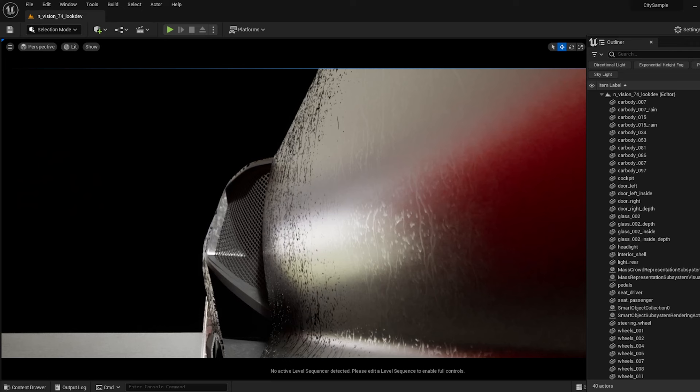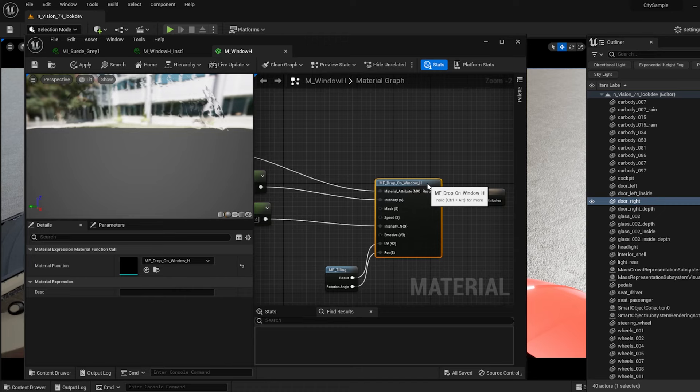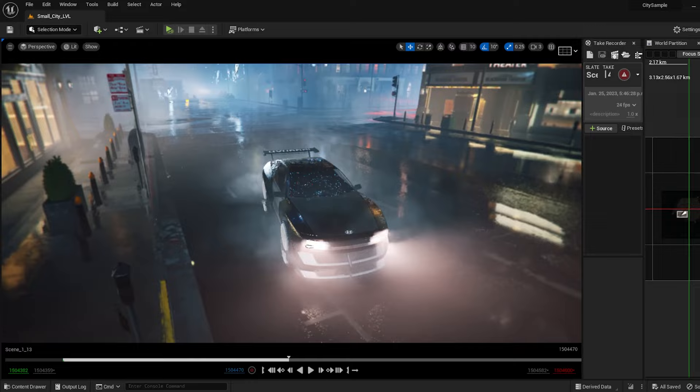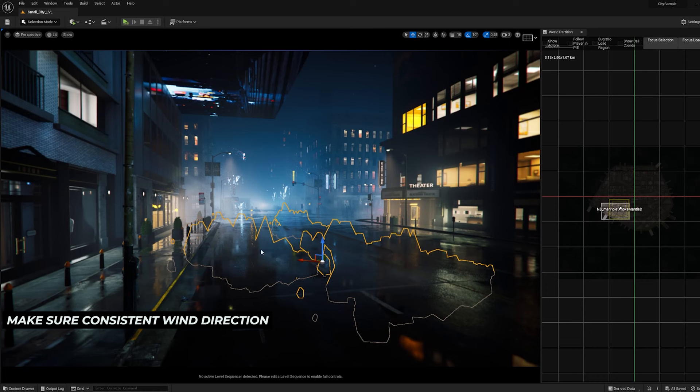The same thing applies to the car material — just integrate the raindrop trail material function from the Marketplace into the car shader. You can add it as the last step because all the coated shader happens at the bottom and the water happens on top. For the last step, the ambient: add some fog, mist, smoke — anything you can to make the audience feel the air inside the scene, which helps increase realism. But keep them subtle, and always make sure the wind direction is consistent throughout every ambient source.